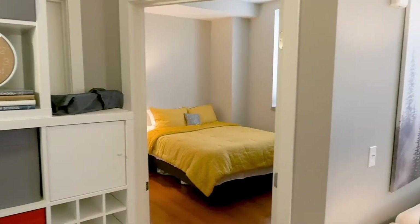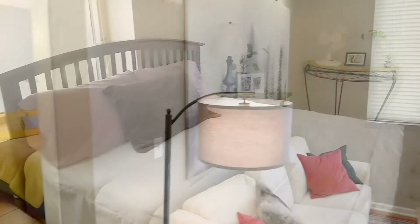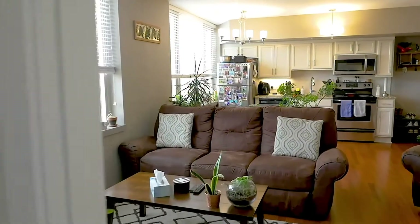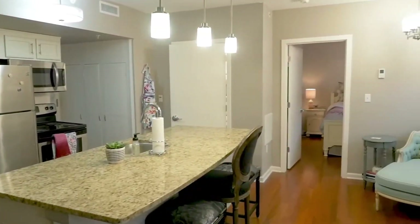The Locust Grove apartments include one- and two-bedroom units and offer a variety of unit amenities including gourmet kitchens, granite countertops, and oversized windows.